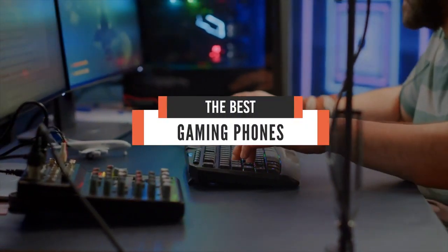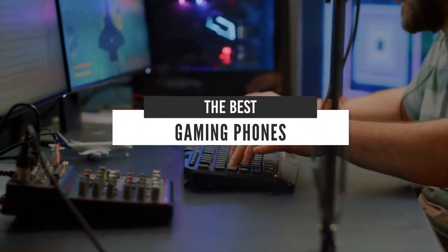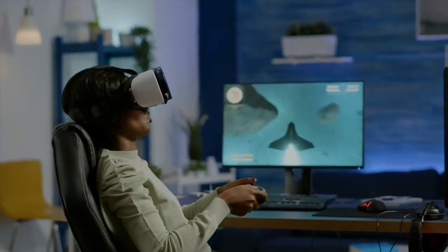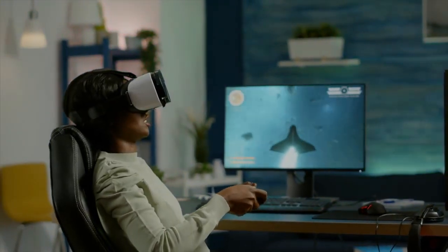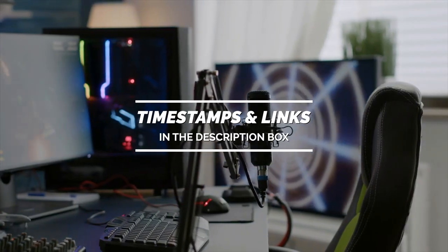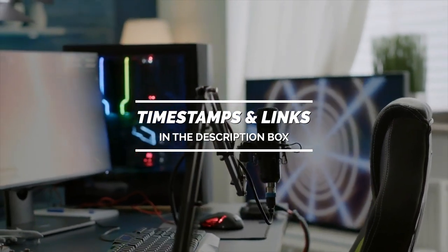Hello everyone. Today we'll take a look at the best gaming phones in the market for 2021. I made this list based on my personal opinion, and I'll try to help you find the right one for your needs. To see the most up-to-date prices and find out more information about these gaming phones, you can check out the links in the description below.